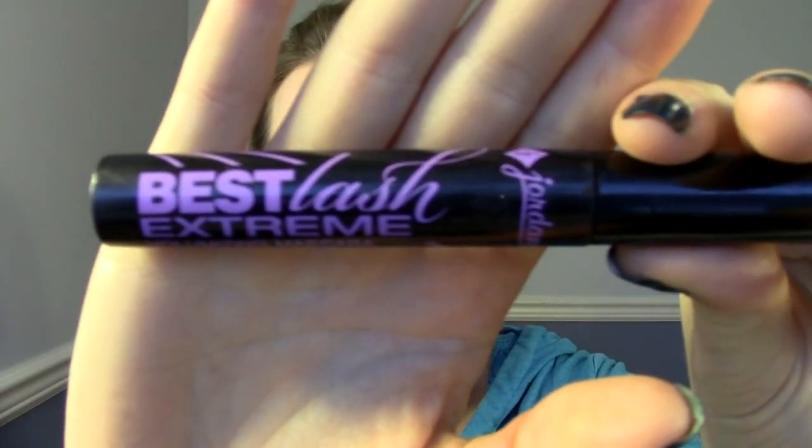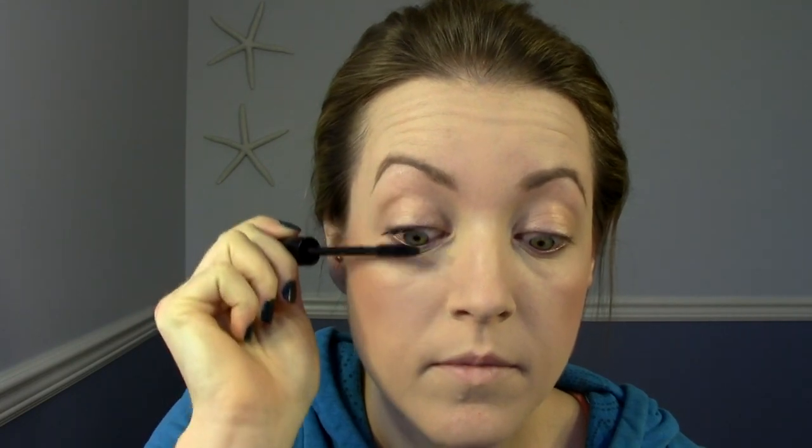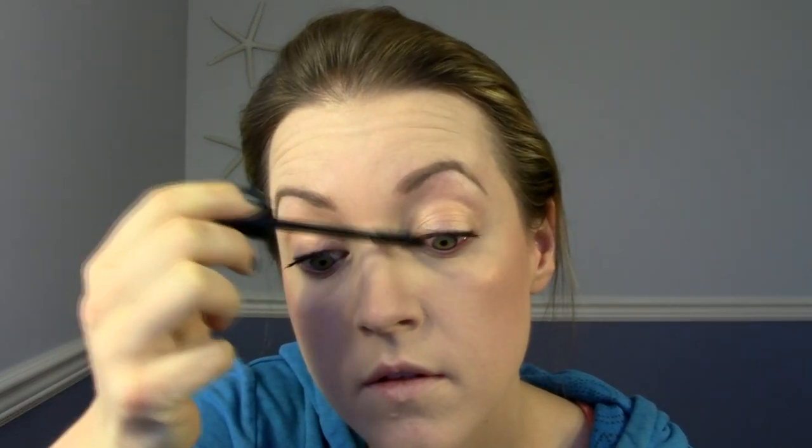My favorite mascara is the Jordana Best Lash Extreme. I'm just applying two coats to my top lashes, and then I'm also going to do my bottom lashes. If I have even more extra time, I will tightline and rim the bottom waterline with a black eyeliner just to define my eyes, but I opted not to do that today.